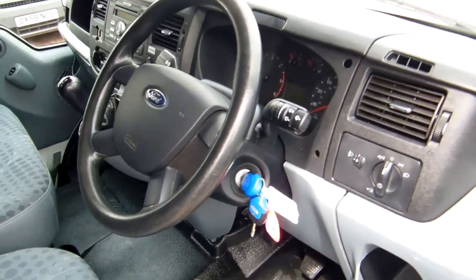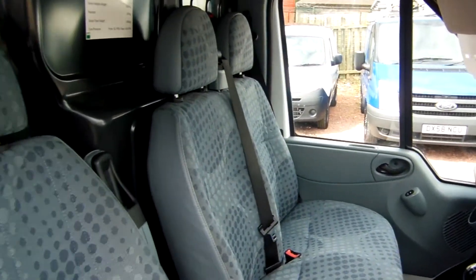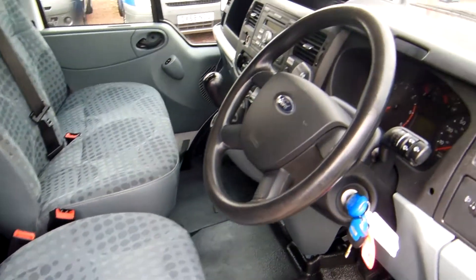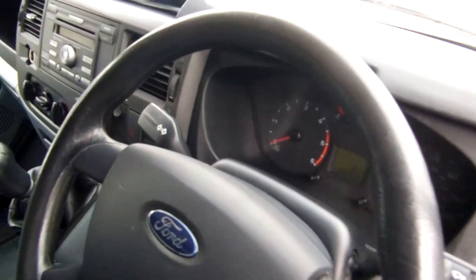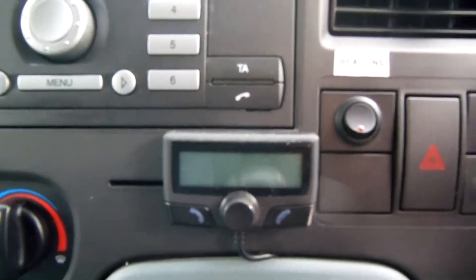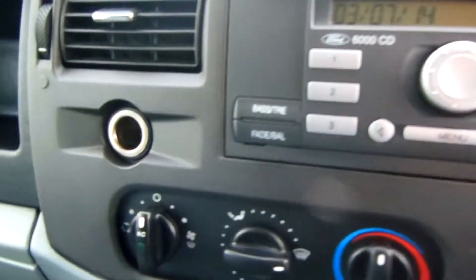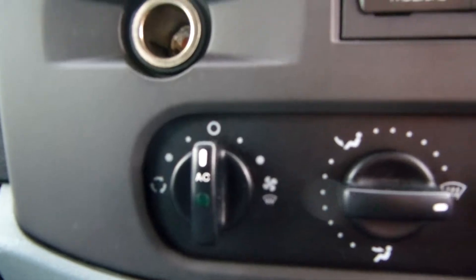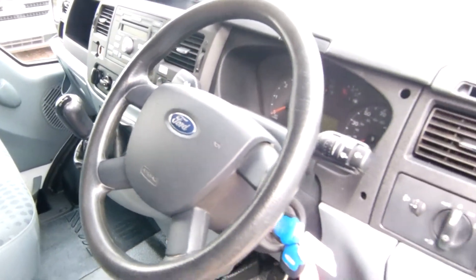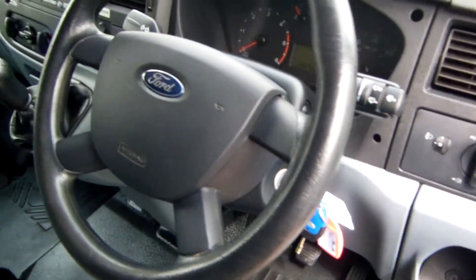So here we are folks — a quick look in the cabin. Now we're in here I'll just point a few things out to you. We've got a parrot hands-free Bluetooth system there, and aircon as well. Fancy wee touches. It also comes with spare keys as you can see there.